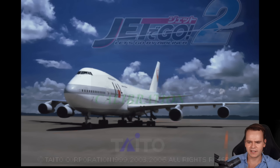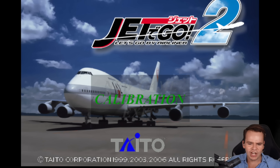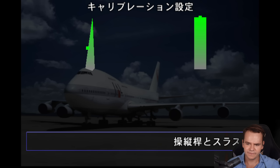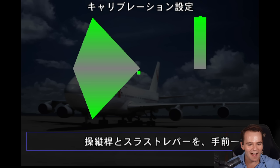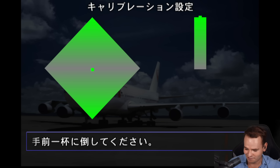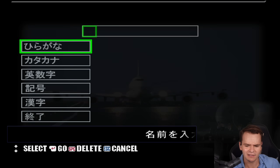Let's skip the intro — let's fly. Jet de Go 2, let's do it. Calibration — oh my god, I'm moving my joystick. It works! That's really cool. Let's go ahead and start a new game.